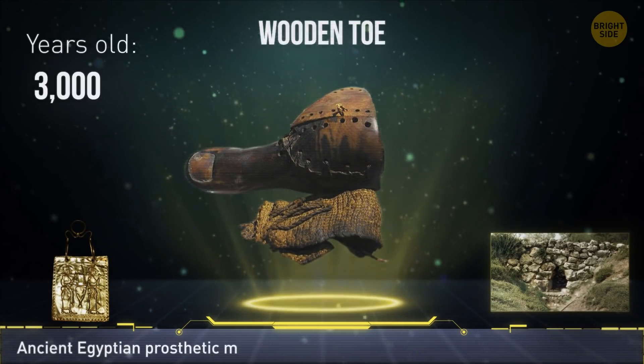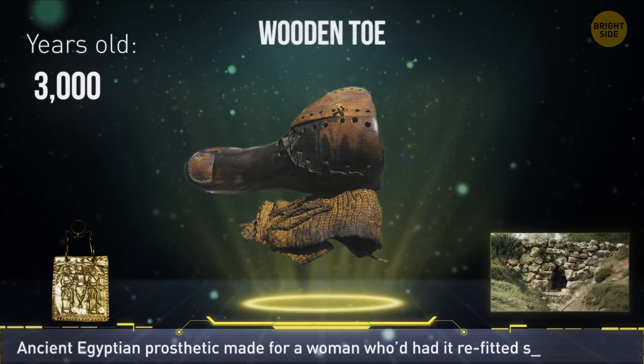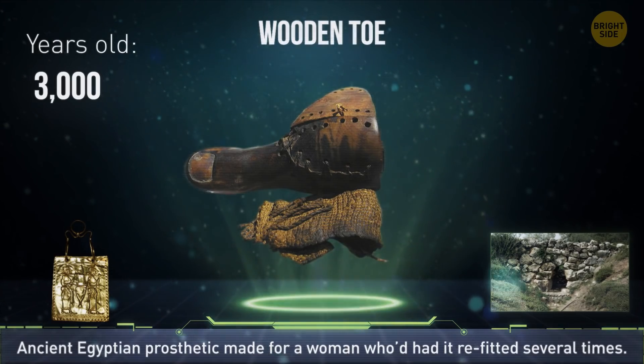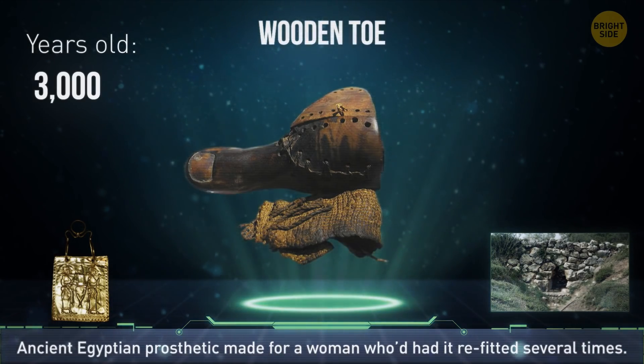The oldest prosthetic we know of is a 3,000-year-old ancient Egyptian wooden toe. Researchers found that it was made for a woman who had it refitted several times.